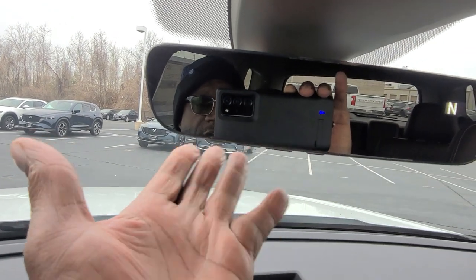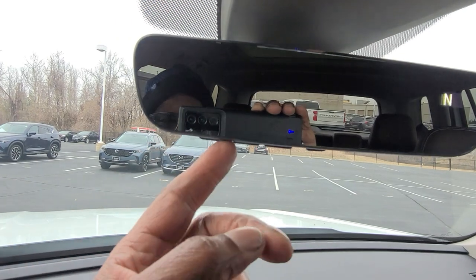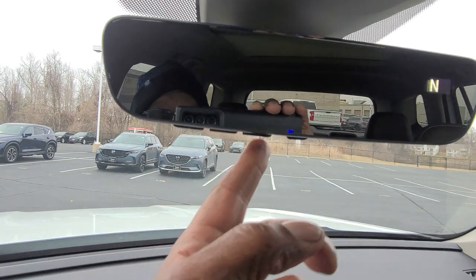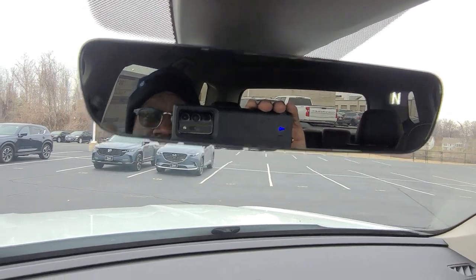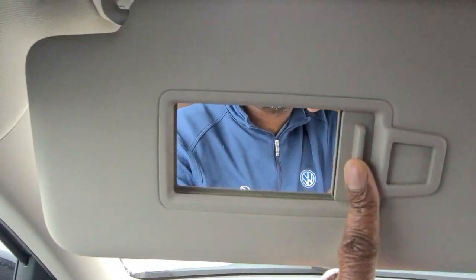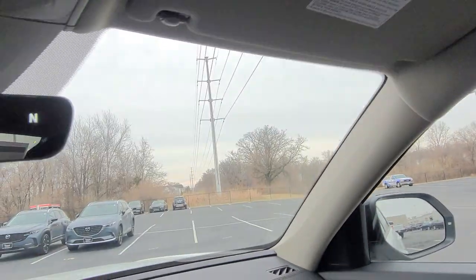Up above is a HomeLink auto-dimming rearview mirror with three-door garage door memory — one, two, three buttons — plus a Bluetooth button and a digital compass in the corner. Vanity mirrors on both sides now feature LED lights above them, replacing the older incandescent bulbs.